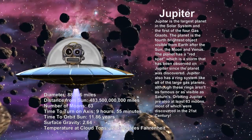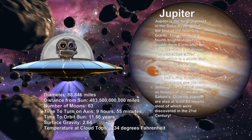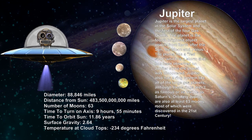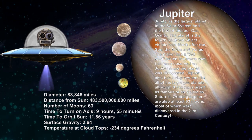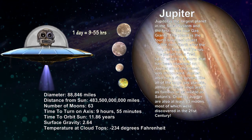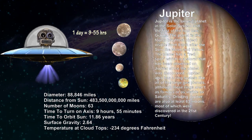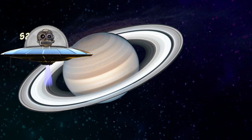Jupiter. Jupiter is the largest planet of our solar system. It also has four moons. One day in Jupiter is just about 9 hours 55 minutes, making it the shortest day of all planets.